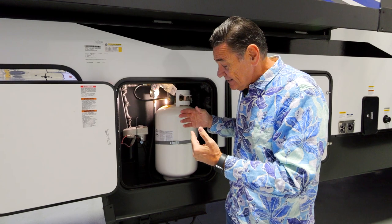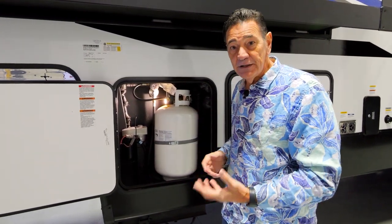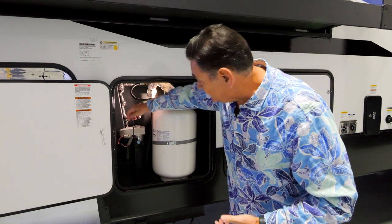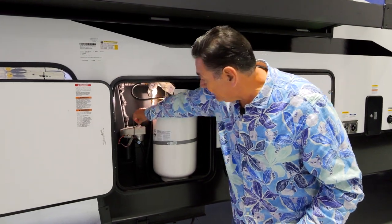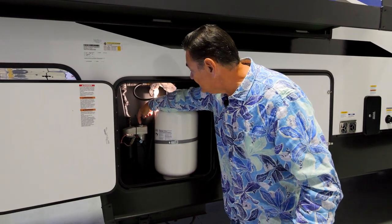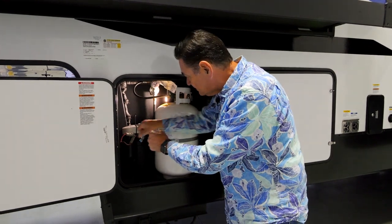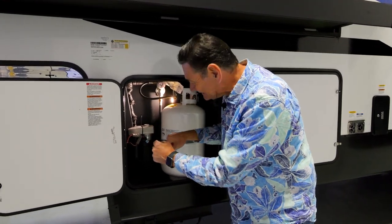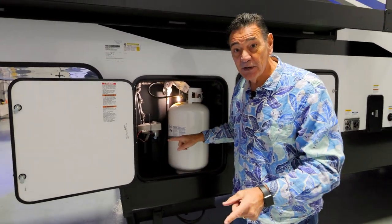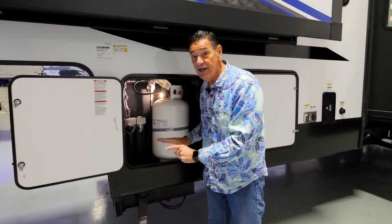For this video, what I like to talk about is if for whatever reason the back jack just won't go up electronically, the great thing about this system is you'll see this little black rubber gasket right here. If I lift that up, inside is the female end of a three eighths inch socket set. All I need to do is get a socket and I can ratchet it up. Doesn't matter which one it is — with this system, I know I can always get home.